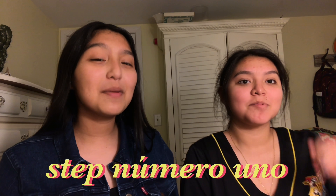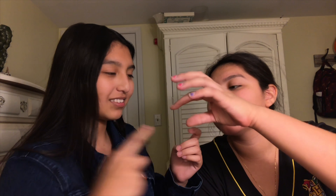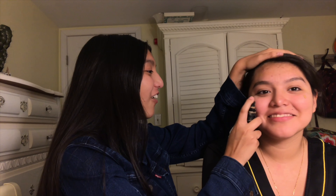So, step number one: foundation! Not her shade, but we'll make it work! Because, as everyone says, we'll make it work! Okay, so we're just gonna... Julie! Is it dried up? No, it's not! So we're just gonna put foundation on her — not her shade, obviously.